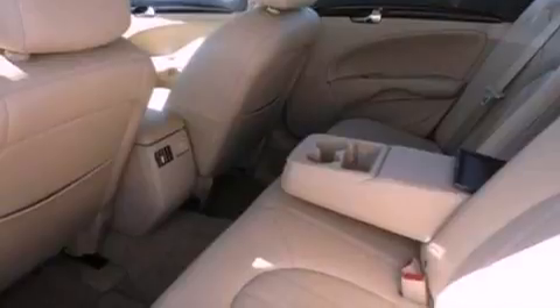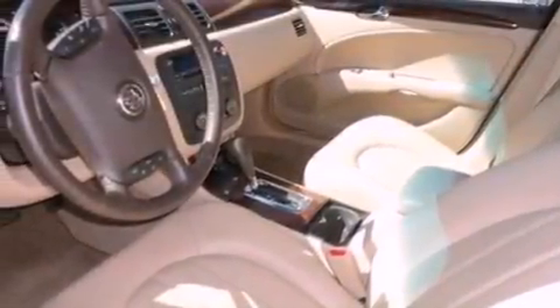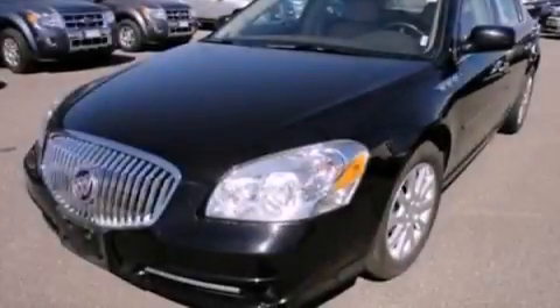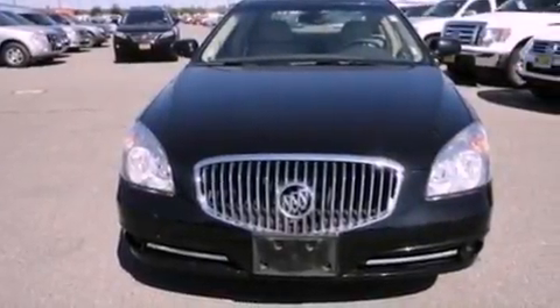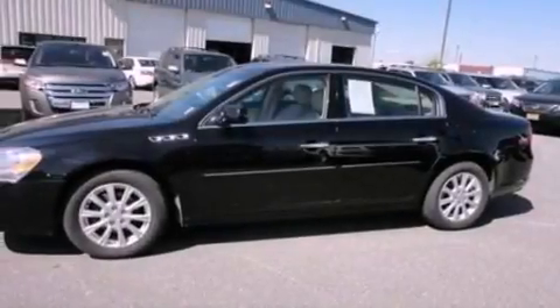The following features are also included: memory settings for the driver seat's positions so you can recall your favorite position with the push of one button, air conditioning, cruise control, leather seats, 17-inch wheels, front fog lights, privacy glass, an anti-lock braking system, and an auto-dimming rearview mirror.